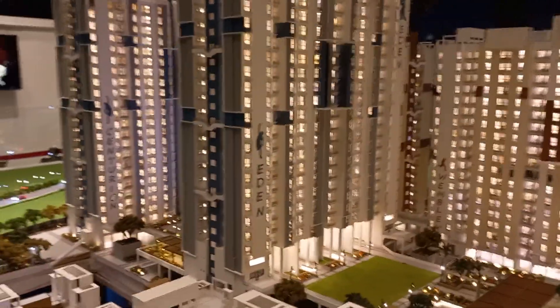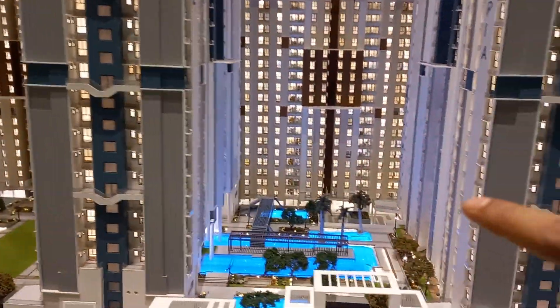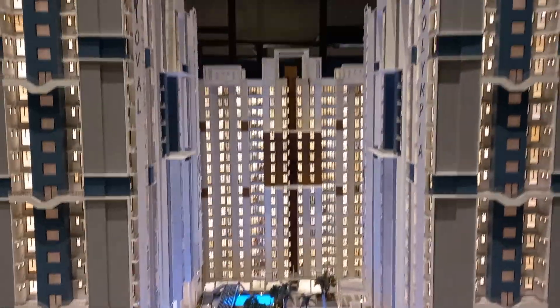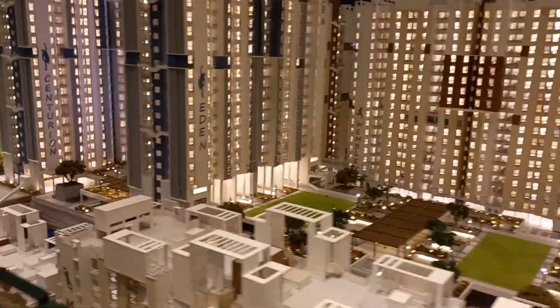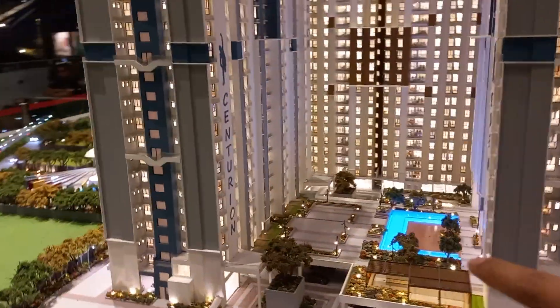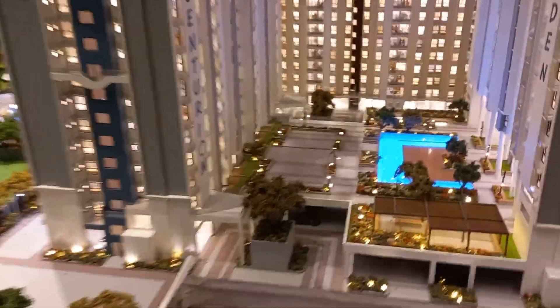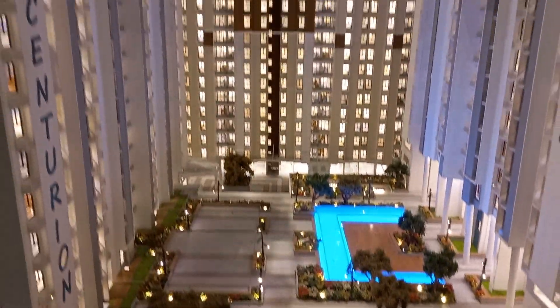These towers will be coming shortly. Once Phase 1 application forms are filled up, we will open Phase 2 respectively, and after that Phase 3 will be opened. This is Phase 3 and this is the podium level.